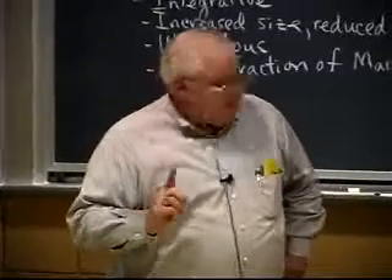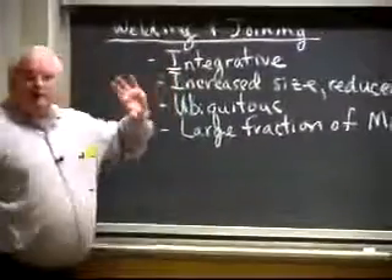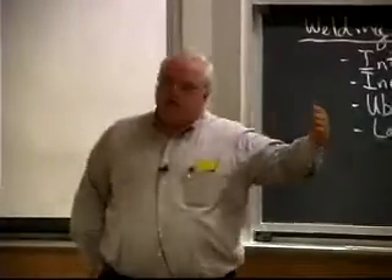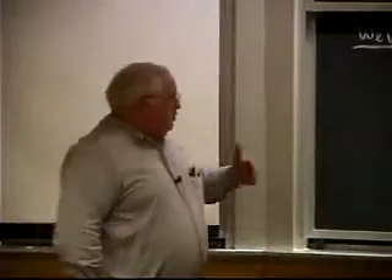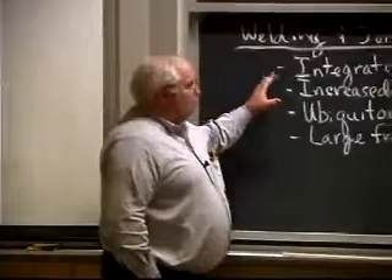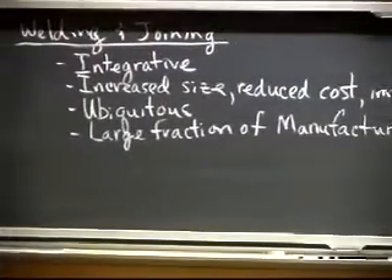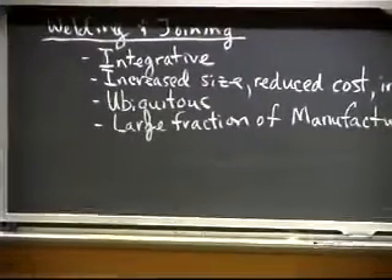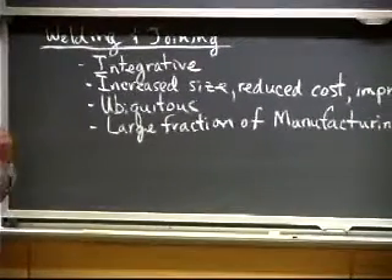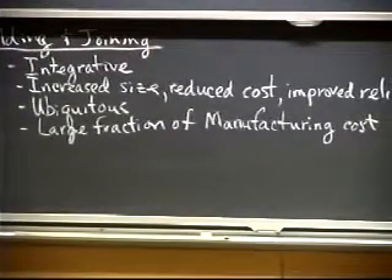Next Friday I will be lecturing live. I'll usually try to review what we did the last time. The 3371 lectures are a series of 12 continuous lectures that follow each other. The 337 lectures are a series of 24 or 25 lectures. What we talked about last time is why bother studying welding and joining — it's integrative, it'll bring together lots of different disciplines, it's increased size, reduced cost, improved reliability and life of what we build, and it's ubiquitous.